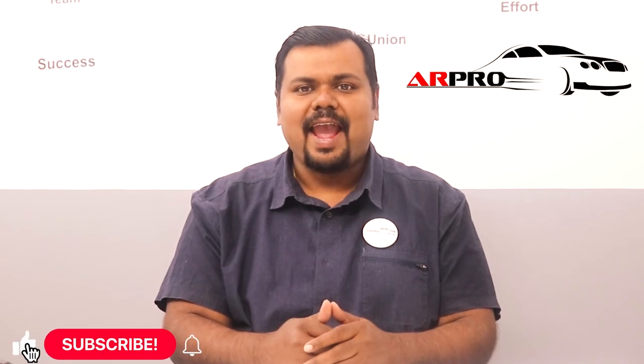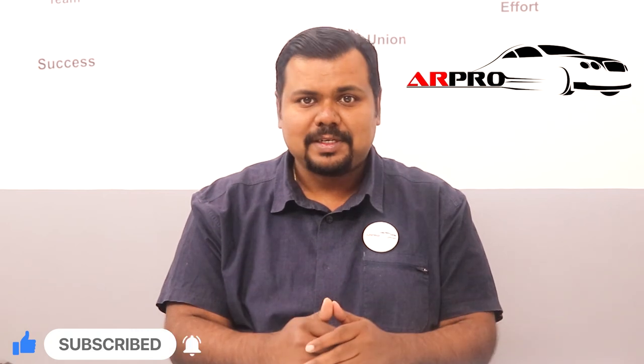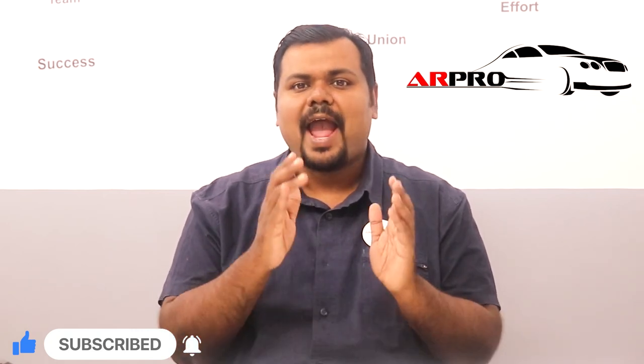With that, we complete the delivery process. I'm sure all of you will follow this and we as strong ARPro members will ensure that our customers are the happiest in the world. Do remember to subscribe to our channel and click the like button if you loved this video. For any feedback or questions, you can comment below and we will get back to you as soon as possible. This is Srikant Rajan signing off. Goodbye.